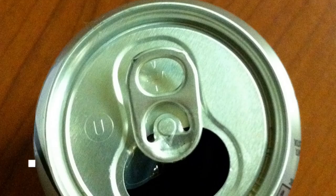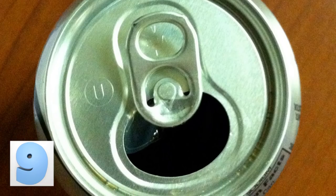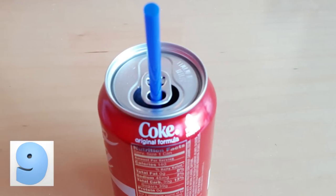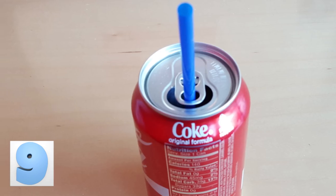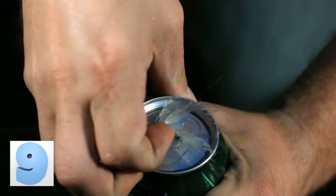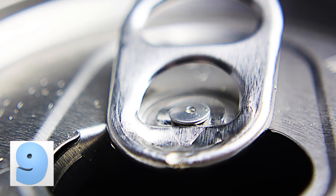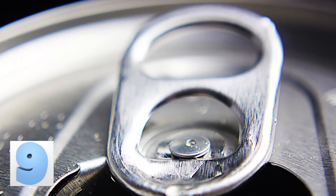Number 9: The Soda Tab Straw Holder. If you thought that the hole in the tab on top of a soda can was just for gripping the tab before you pop your drink open, you've been doing things wrong. It was actually included in the design to enhance your drinking experience. The carbonation will push a straw up and sometimes out of your drink altogether. Soda can makers added a hole in the tab so you could feed a straw through it and it would stay in place for the entire duration of your beverage.